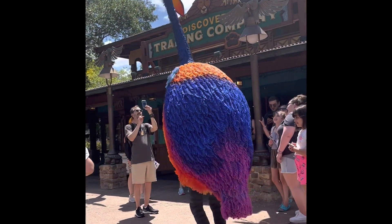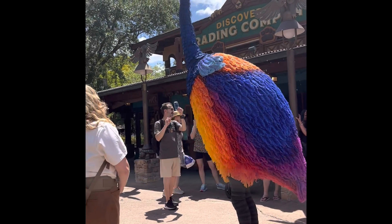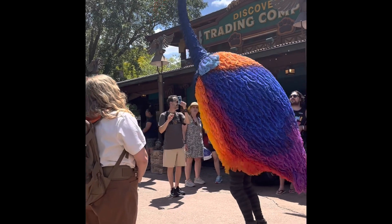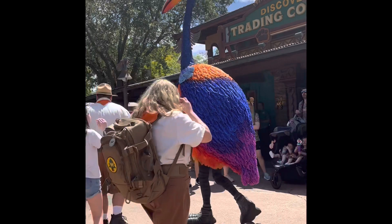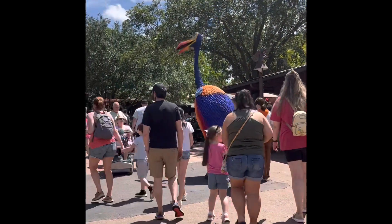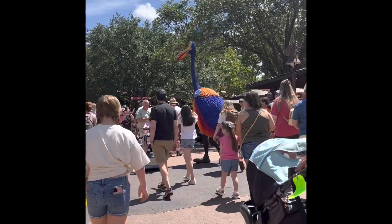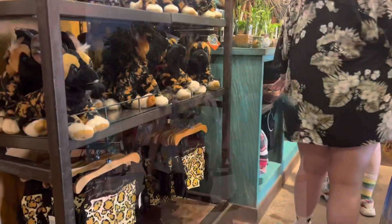Occasionally in the parks you'll stumble across some magic — this is Kevin from UP! He's interacting with the crowd and popping bubbles. So fun. I love moments like this — you could just be walking along and all of a sudden a character from one of your favorite movies strolls by and interacts with everyone.